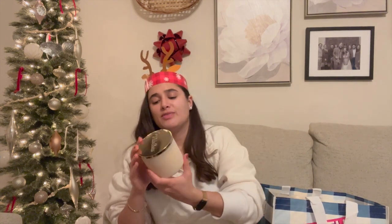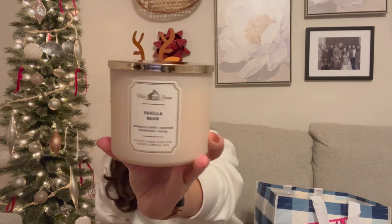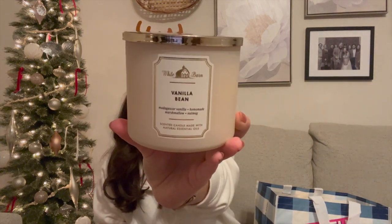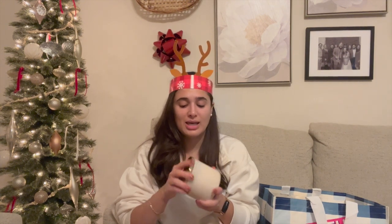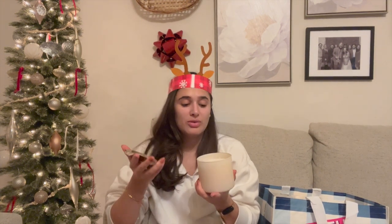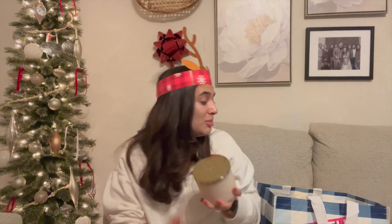The next one I got is Vanilla Bean from the White Barn core collection. I've never tried this one but I've heard great things. I really like Vanilla Bean Marshmallow and I almost got that one online, but instead of paying for shipping I just decided to get this one. The notes are Madagascar vanilla, homemade marshmallow, and nutmeg. Beautiful marshmallow scent — that's really just what it smells like. Super nice, soft and gentle. I feel like it won't be too heavy but it'll still be a really nice scent.